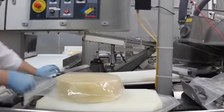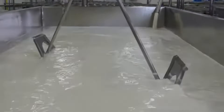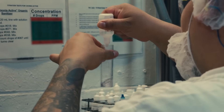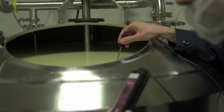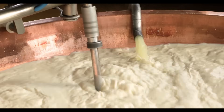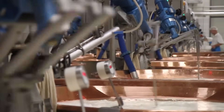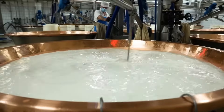Cheese production in factories follows well-controlled steps to transform milk into a consistent, high-quality product. The process starts with fresh milk collected from dairy farms, which is tested for quality and then pasteurized to eliminate harmful bacteria while preserving essential proteins and fats. Sometimes the milk is standardized — its fat and protein content adjusted to create a uniform base. Specific starter cultures are then added, fermenting the lactose into lactic acid, developing the cheese's flavor and creating the ideal environment for the next step.